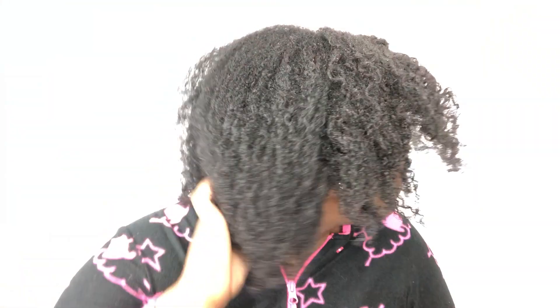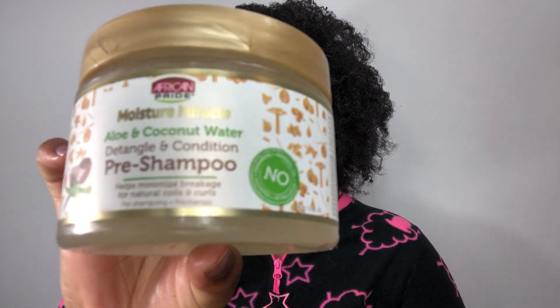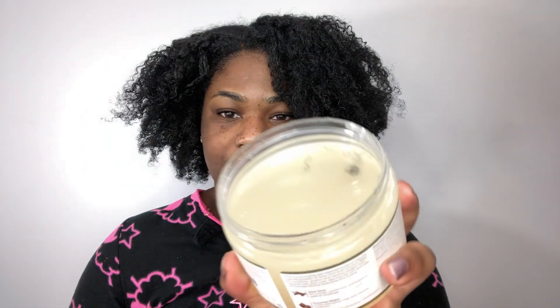Wash day is so important when you have natural hair, especially when you're trying to retain length. These are my top five things that I do to retain length and wash my hair as quickly as possible.